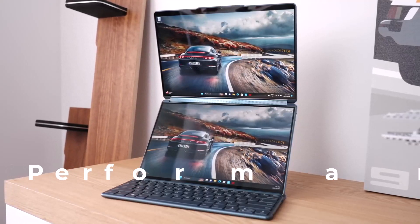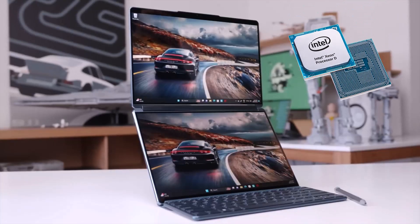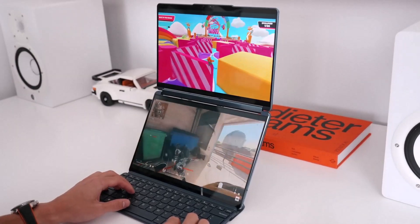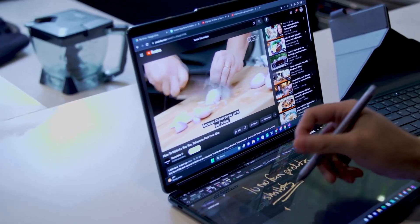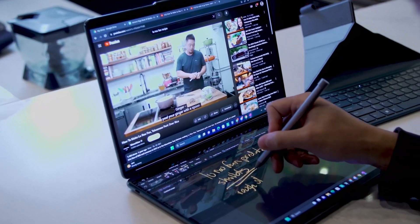Under the hood, this laptop packs a punch. The latest Intel processors, ample RAM, and fast SSD storage ensure that the Yoga Book 9i handles multitasking, productivity, and even some light gaming with ease. It's more than capable of running demanding applications and provides a smooth computing experience.